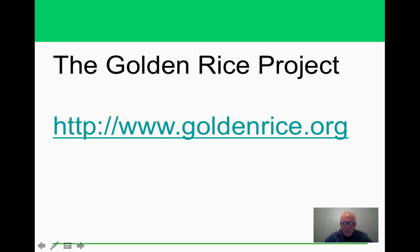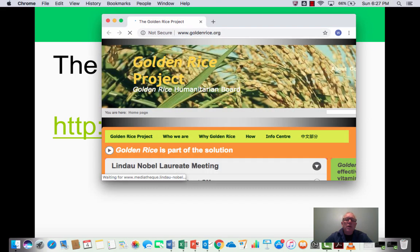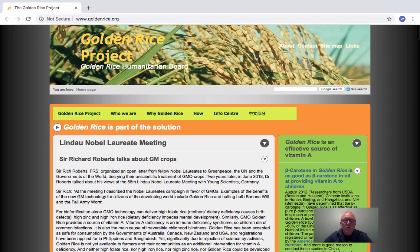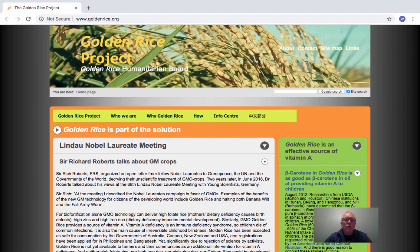We're not in 1999 anymore, so it's a good time to check in on the golden rice project. This is from 2018-2019. The golden rice project website is a great resource — I always encourage you to go after information from different places, and this is a good one for following up on golden rice.